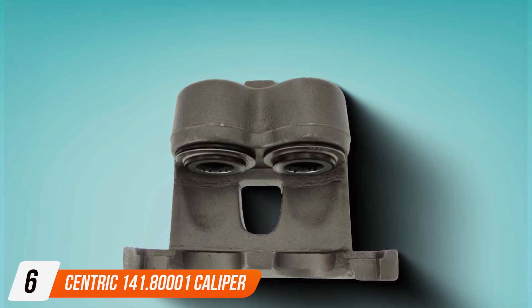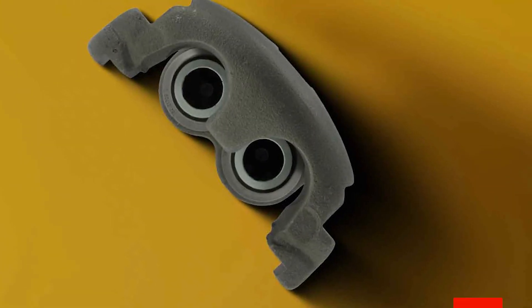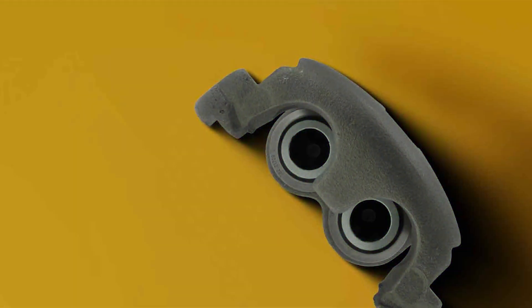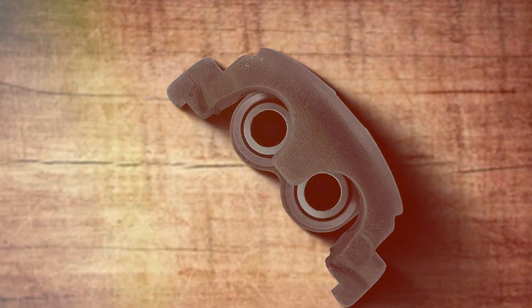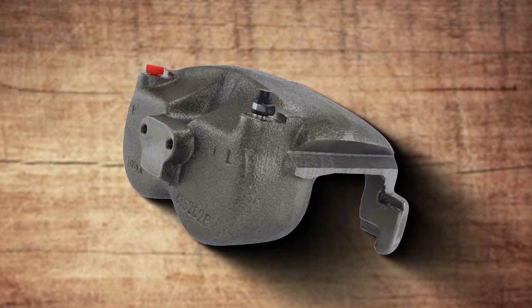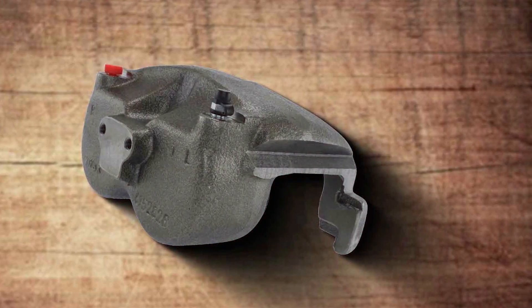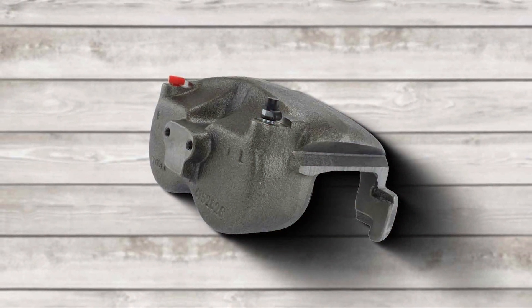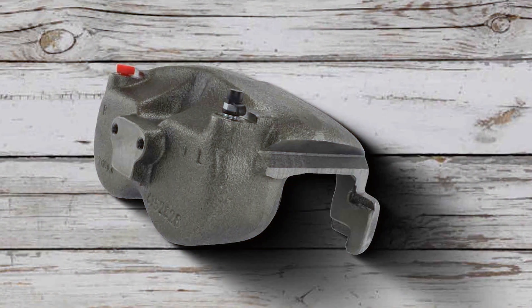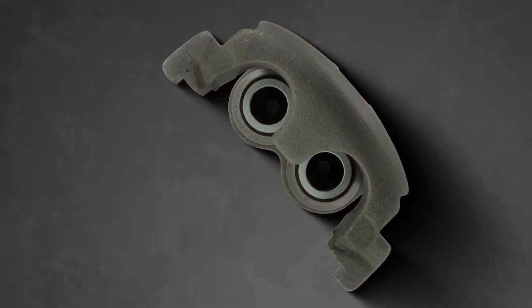Number 6: Centric 141.8001 Caliper. The Centric 141.8001 Caliper emerges as a standout in the realm of vehicle maintenance, offering unmatched quality and performance. This caliper is crafted to satisfy the exacting standards of the most discerning drivers, delivering braking reliability that is second to none. Constructed from robust materials, it is engineered to endure the rigors of daily driving, ensuring longevity and consistent performance. The precision with which this caliper integrates with your vehicle's braking system facilitates a straightforward installation process and optimizes overall functionality, ensuring a smooth and responsive experience. Choosing the Centric 141.8001 Caliper means opting for a significant upgrade in braking performance, emphasizing quality and reliability without compromise.